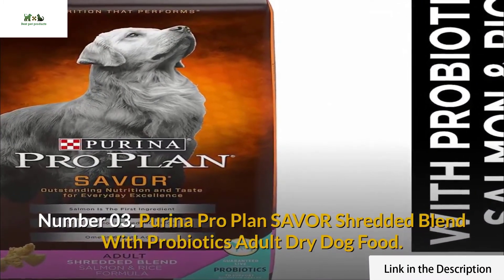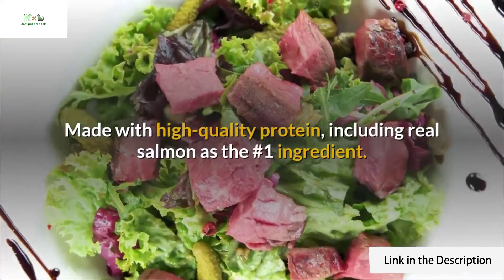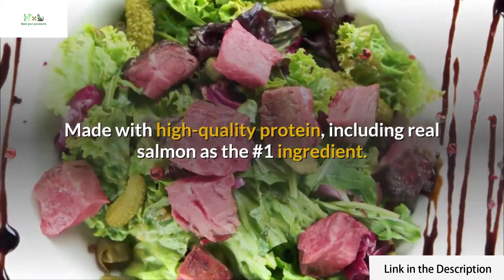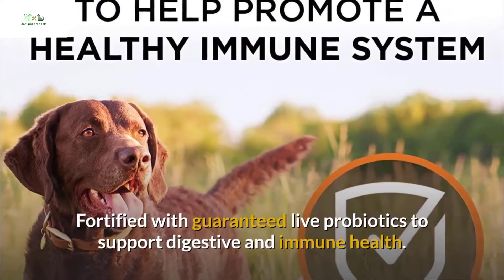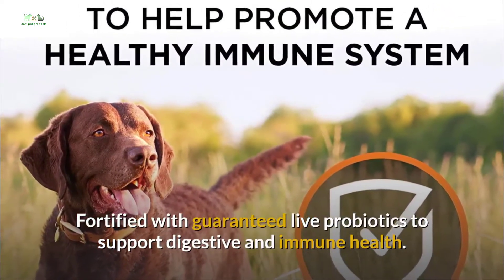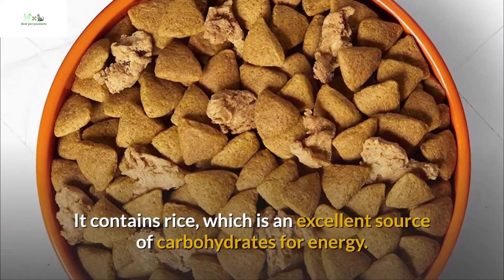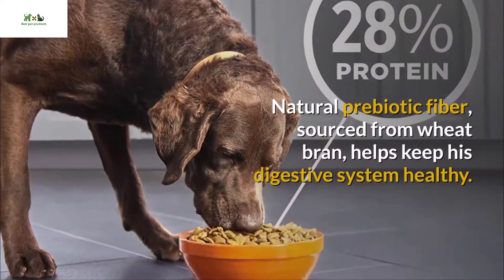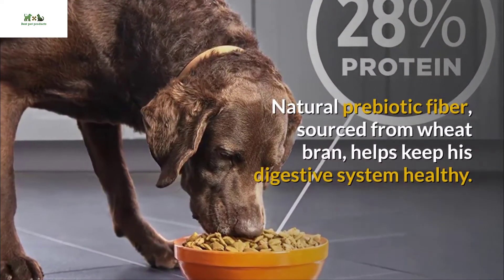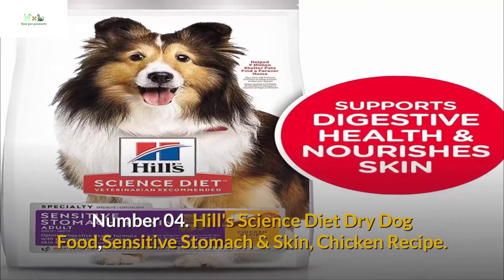Number three: Purina Pro Plan Savor Shredded Blend with Probiotics adult dry dog food. Made with high-quality protein including real salmon as the number one ingredient. Fortified with guaranteed live probiotics to support digestive and immune health. It contains rice, which is an excellent source of carbohydrates for energy. Natural prebiotic fiber sourced from wheat bran helps keep the digestive system healthy.